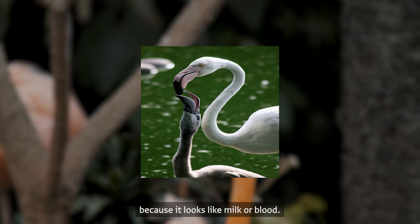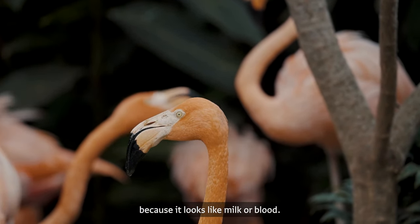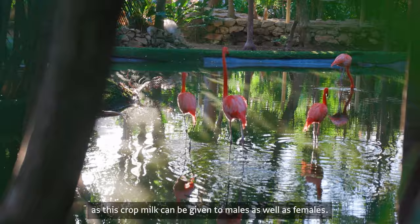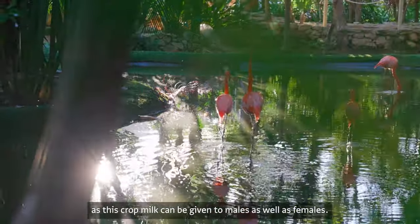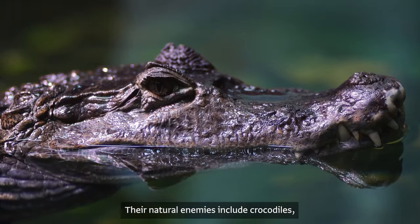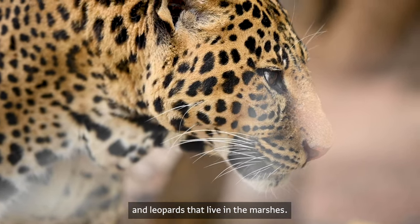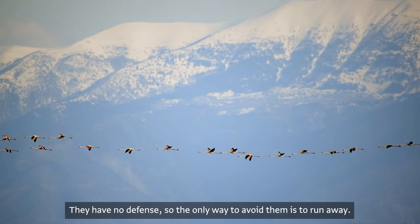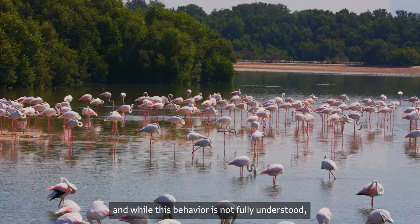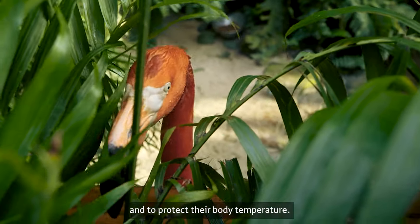This is a common misconception about flamingos because the crop milk looks like milk or blood. Flamingos even have a habit of co-parenting, as this crop milk can be given by males as well as females. Their natural enemies include crocodiles, large lizards, birds of prey, and mammals such as hyenas, baboons, and leopards. Flamingos have no defense, so the only way to avoid predators is to run away. They usually stand on one leg, and while this behavior is not fully understood, it is believed they do this to reduce muscle fatigue and protect their body temperature.